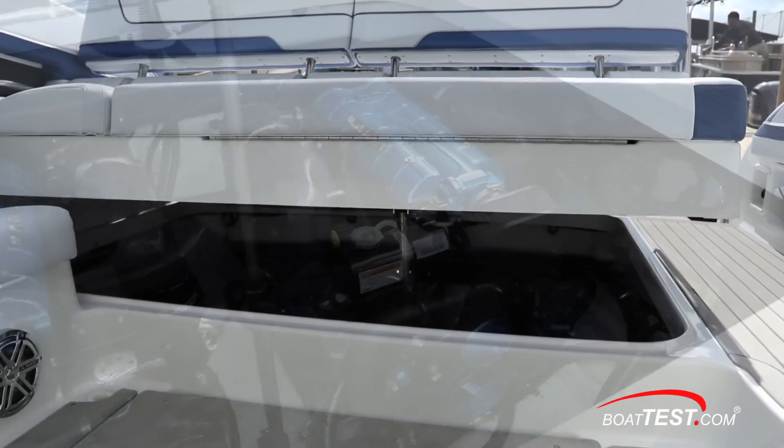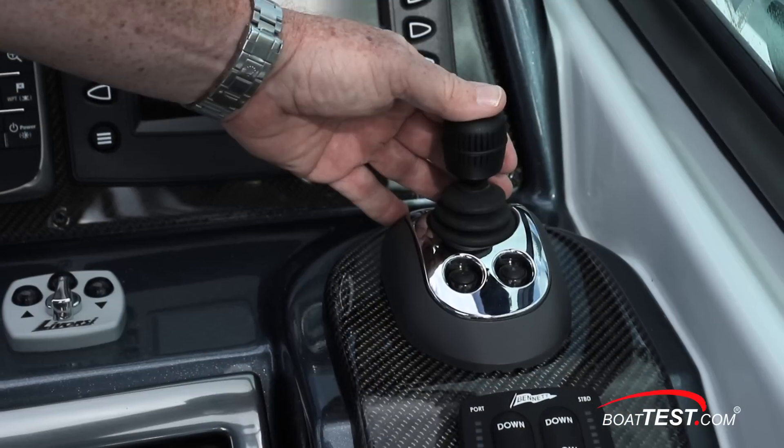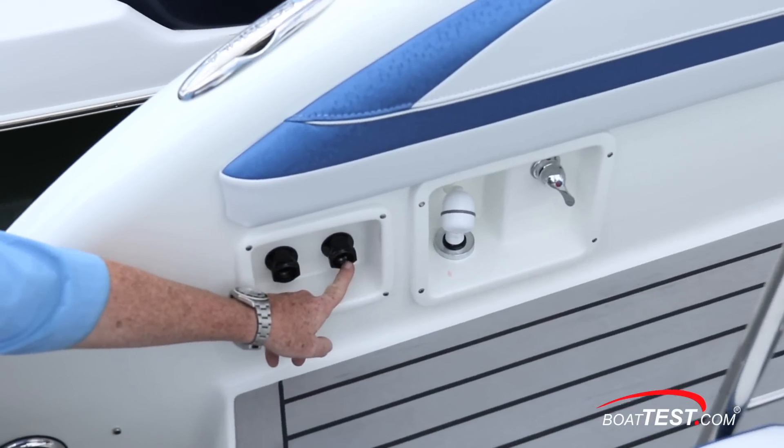The Ilmore OneDrive package consists of the engines that can be color matched to the boat, a color matched out drive, and then the joystick. These external engine flush ports are a nice touch.